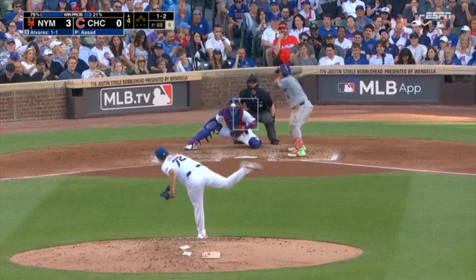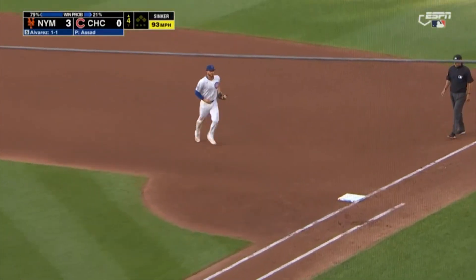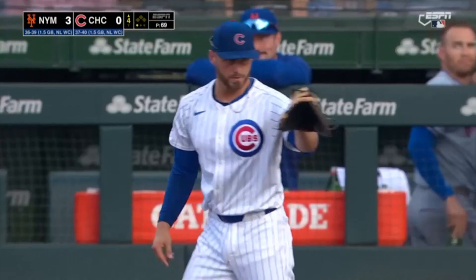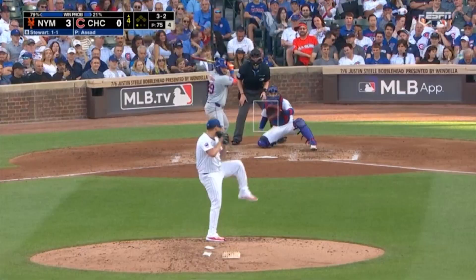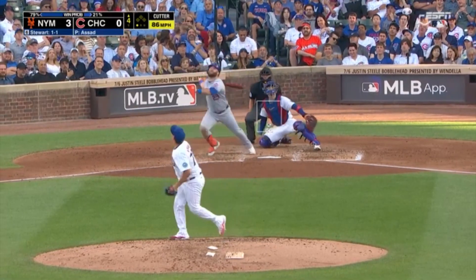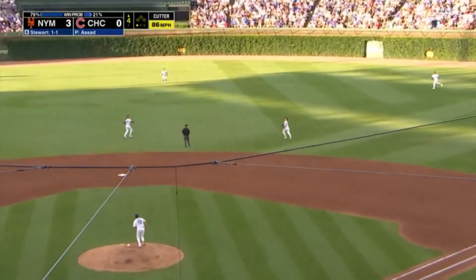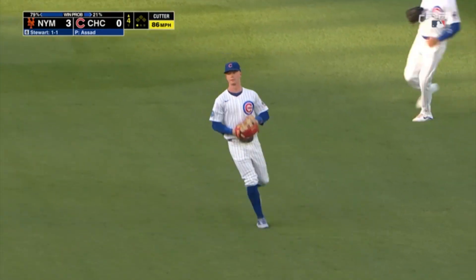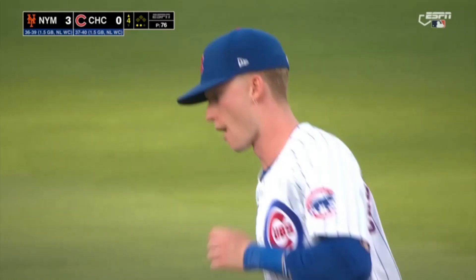Here's a one-two. And that one the other way. Oh, and a short hop flagged down by Bush — he steals a hit from Alvarez. Ready, three-two. And that one popped in the air. Horner drifting out. And Pete Crow-Armstrong calls off Swanson and Horner — and that's out number two.